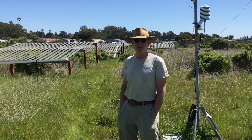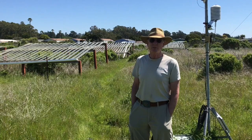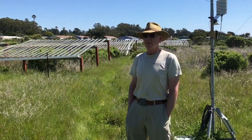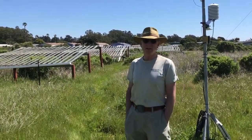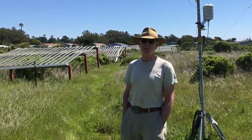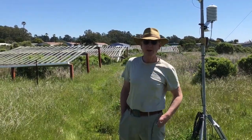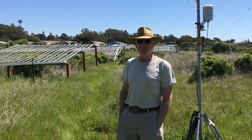I'm Michael Loik, professor of plant physiological ecology and climate change ecology in the Environmental Studies Department at UC Santa Cruz. I'm standing in front of one of our long-term climate change experiments, part of what's called the International Drought Experiment — a multi-site global climate change experiment designed to test the impacts of extreme drought on ecological patterns and processes, particularly biodiversity and productivity. This is part of a global network comparing ecosystems at about 70 locations around the world.